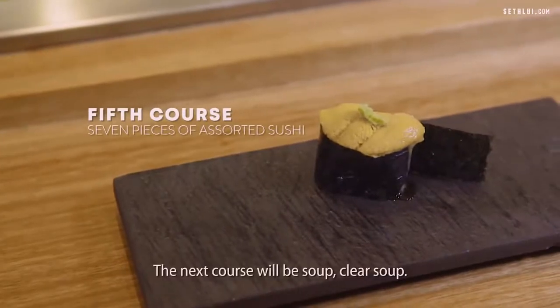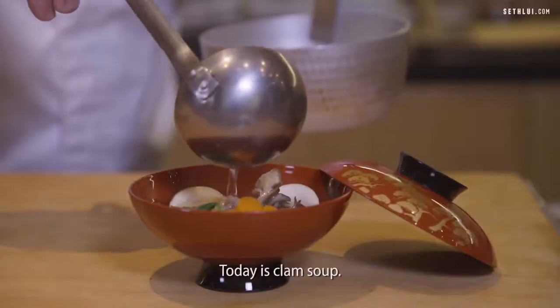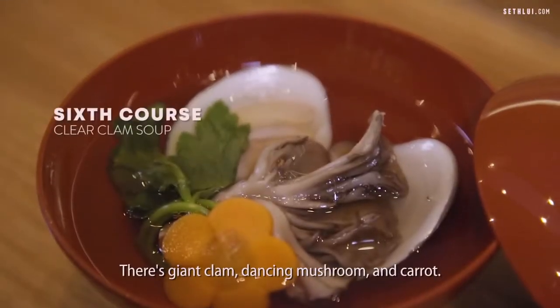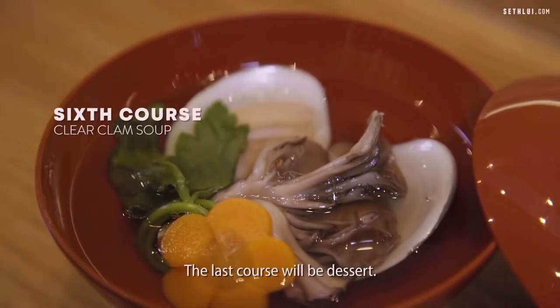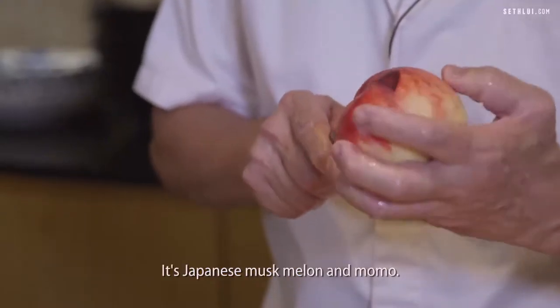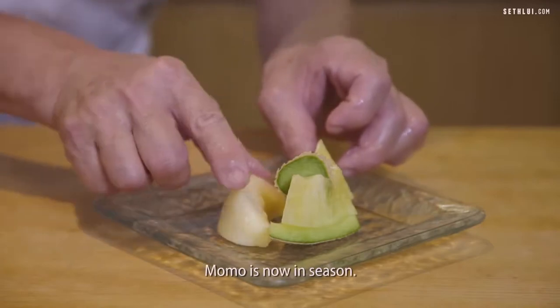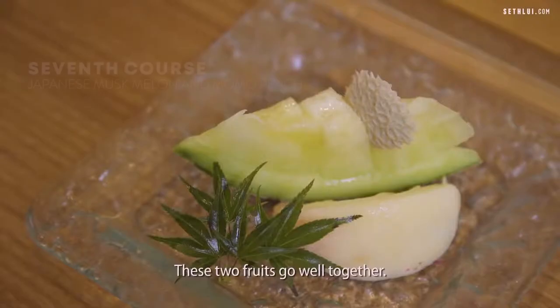The next course will be soup — a clear soup. Today it's a clam soup with giant clams, maitake mushrooms and carrot. The last course will be dessert: Japanese musk melon and Momo. Momo is peach. Momo is now in season — these two fruits go well together.